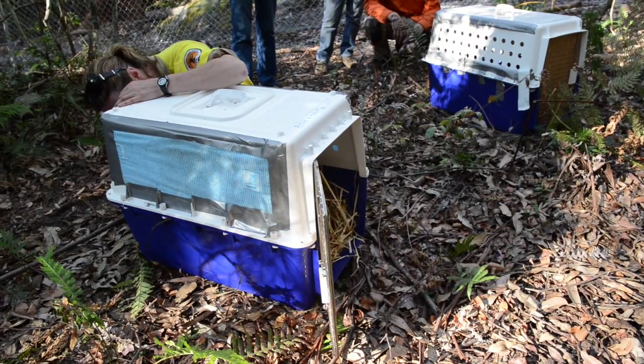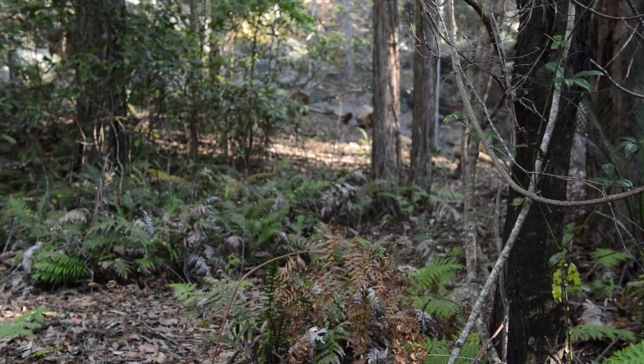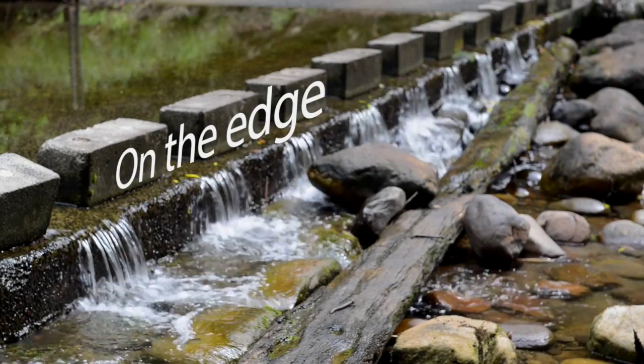It's very early days and Kangaroo Valley has been one of the trial sites to see how these releases would work. If the Friends hadn't formed 20 years ago, the three surviving colonies of brush-tailed rock wallabies would have been extinct by now.